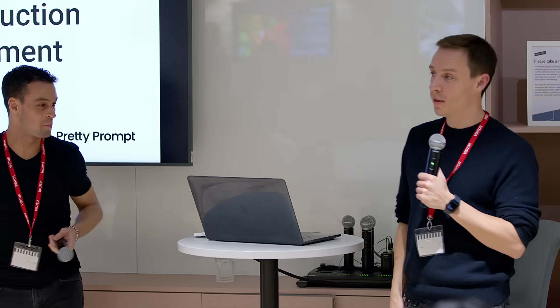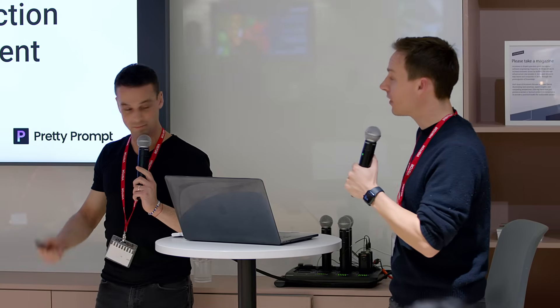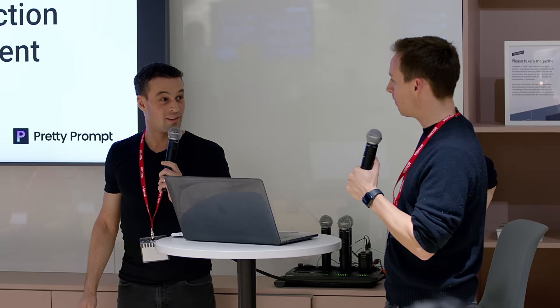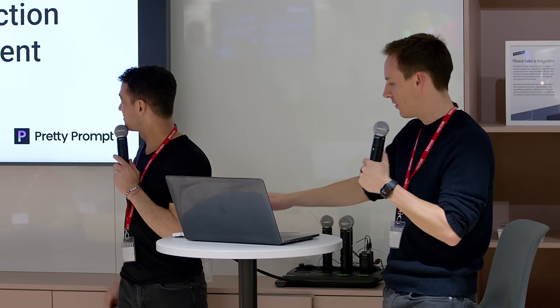We are PrettyPrompt, and today we're going to be talking about our experience with LLMs in production versus development. It might be best to start with how we built this and where we kind of started.